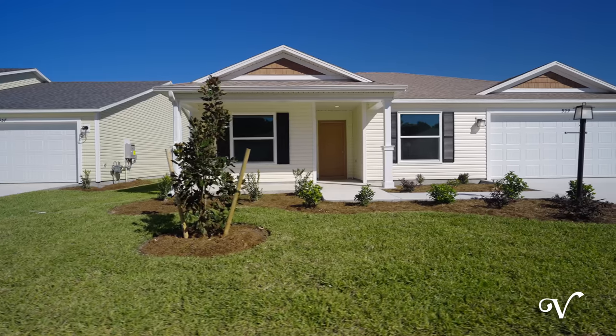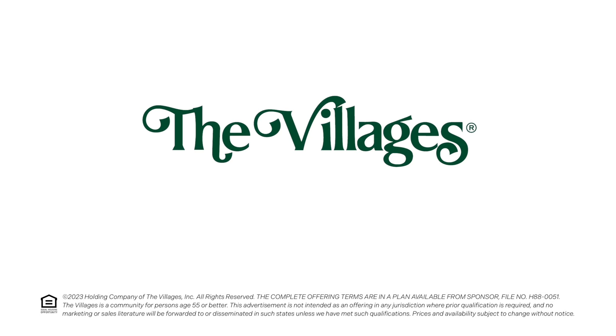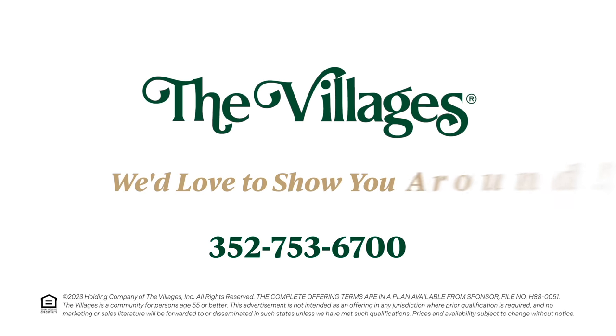To learn more about our new cottage homes in the village of Lake Denham, or for more information, just give us a call at 352-753-6700. We'd love to show you around.